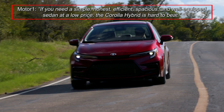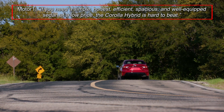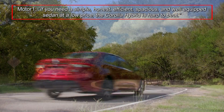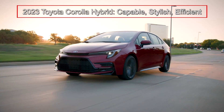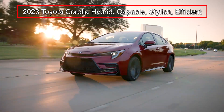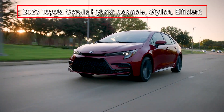Reporting on the Corolla Hybrid, MotorOne wrote: if you need a simple, honest, efficient, spacious, and well-equipped sedan at a low price, the Corolla Hybrid is hard to beat. The 2023 Toyota Corolla Hybrid adds fresh new styling and all-weather capable all-wheel drive for the budget-friendly, ultra-efficient compact sedan.